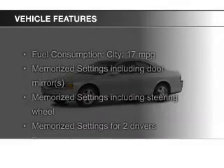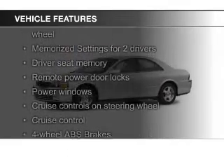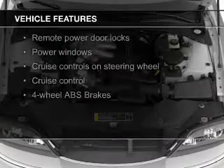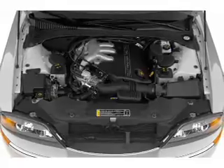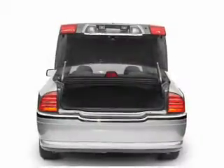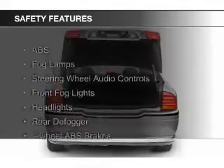The features include electric trunk, leather seats, steering wheel controls, memory seats, auto-dimming mirrors, dual-temperature controls, automatic climate control, a tilt-and-telescopic steering wheel, an alarm system, and power seats.